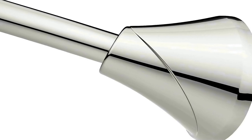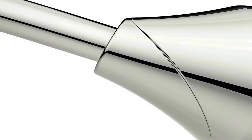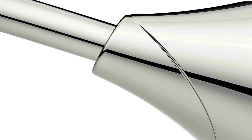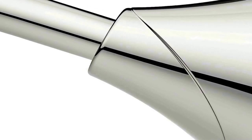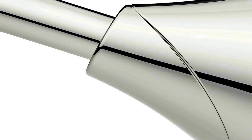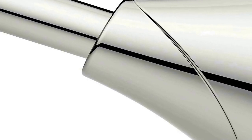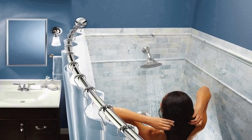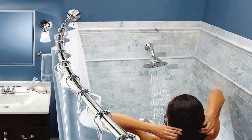The number one on the list is the Moen chrome 5-foot adjustable tension single curved shower curtain rod — a versatile and stylish addition to any bathroom. This curtain rod is designed to provide an elegant and functional solution for your shower space. Its chrome finish gives it a sleek and contemporary appearance, adding a touch of sophistication to your bathroom decor.